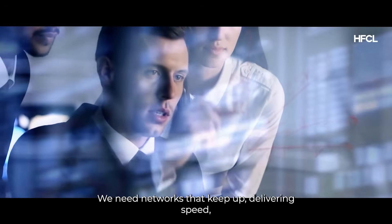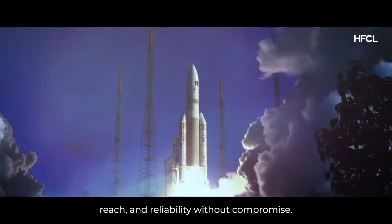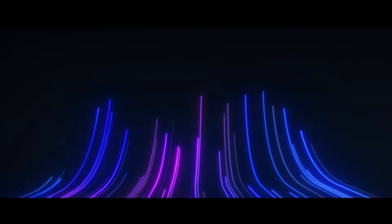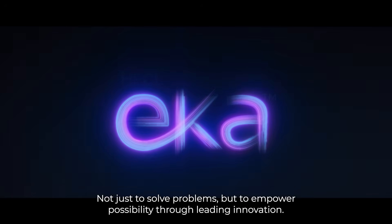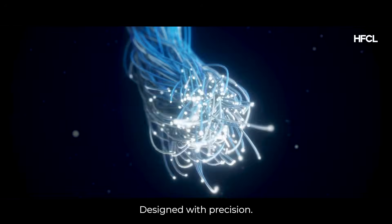We need networks that keep up, delivering speed, reach, and reliability without compromise. That's why we built HFCL AkaFiber — not just to solve problems, but to empower possibility through leading innovation.